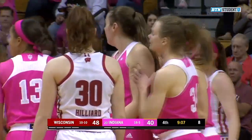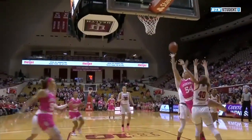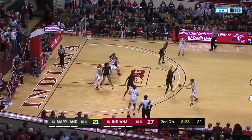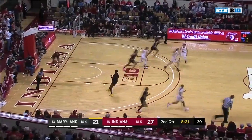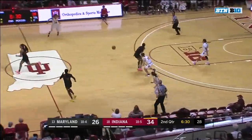A charge — no, they counted the basket. So it's a block and an and-one for Mackenzie Holmes. Inside to Holmes. She can shoot from the left, she can shoot from the right. I don't think I've seen Jones miss like that — it looked like maybe it slipped out of her hand.